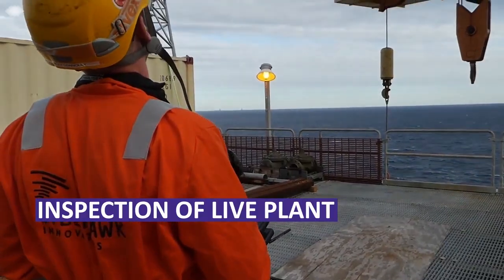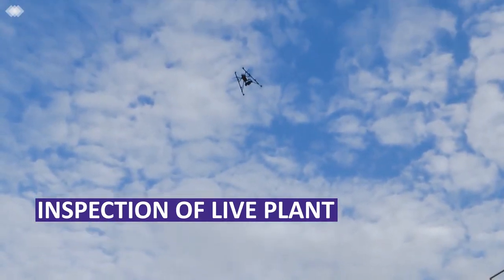Now we can use the drone to fly up, look at the condition of the flare while it's live, removing this requirement for a shutdown.